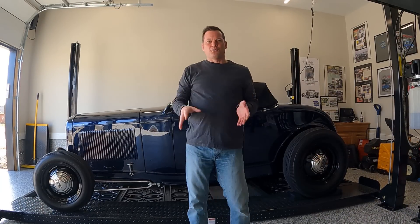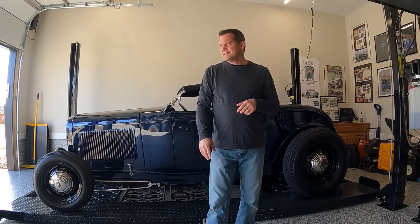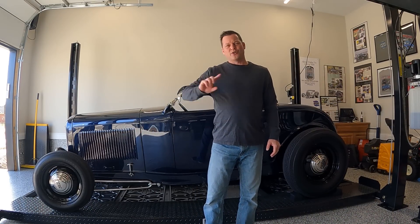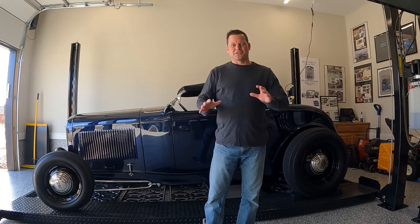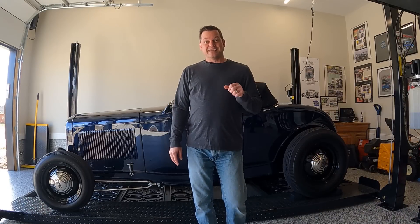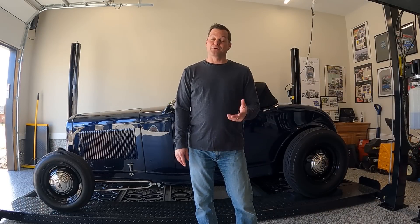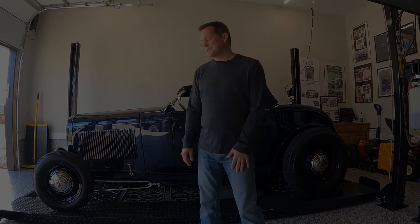We'll let the car warm up for a second, put the ramps down, and get it on the road. Time to get it loaded up and head to Nashville, Tennessee to visit our friends at Speed Design. More to come — in the meantime, hit the like button, give us a thumbs up if you like our content, and hit the subscribe button. We'd greatly appreciate it. Here we go.